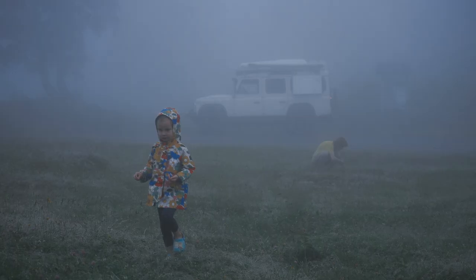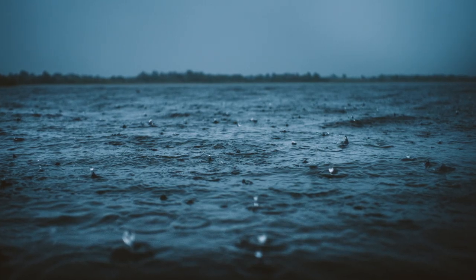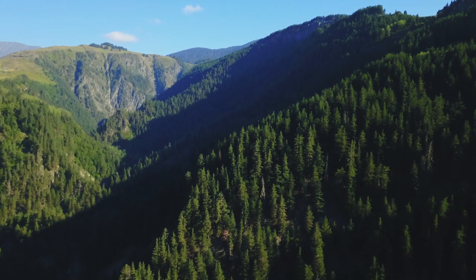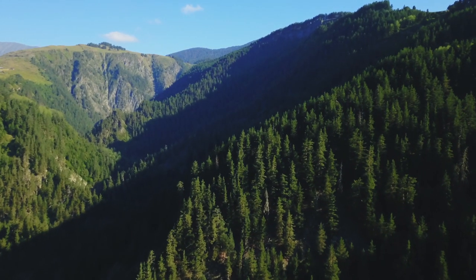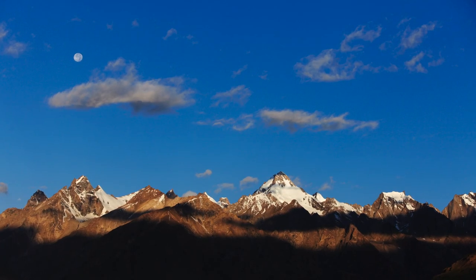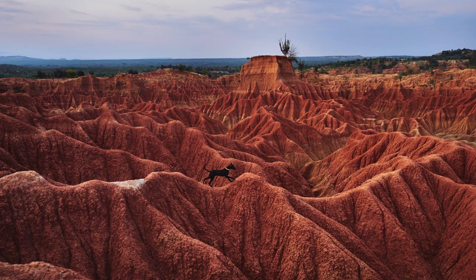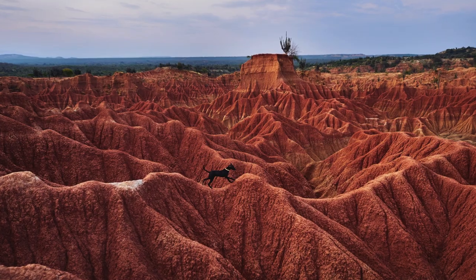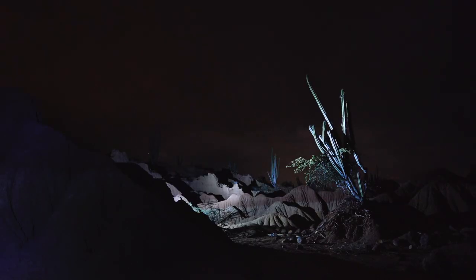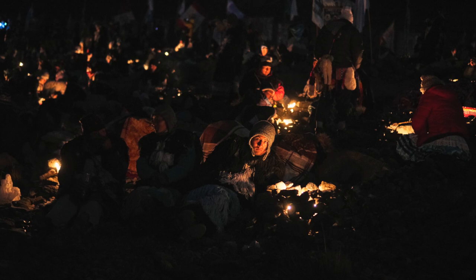Grays and dull, subdued colours evoke overcast, rainy or foggy days, giving a sense of melancholy or even sadness. Greens are associated with vegetation and evoke fertility, vitality, life. Blues are the sky, twilight, water, freshness, coolness. Earthy colours are about nature, balance, and can be pretty neutral as far as mood. Really dark colours are the night, the unknown, mystique and mystery.